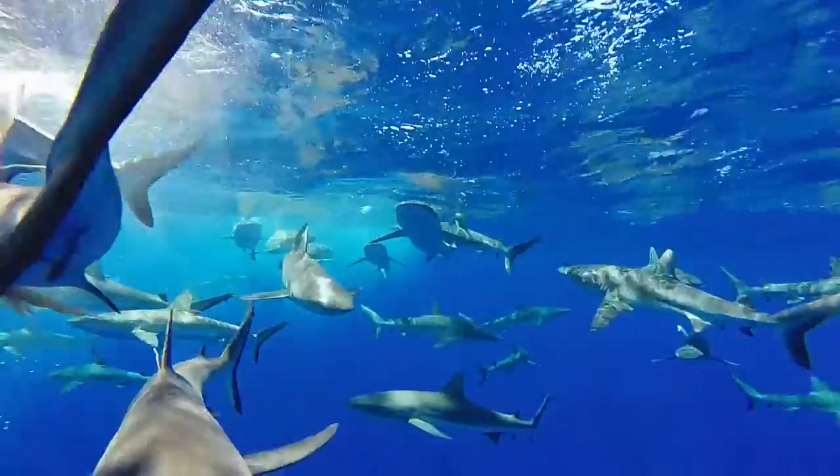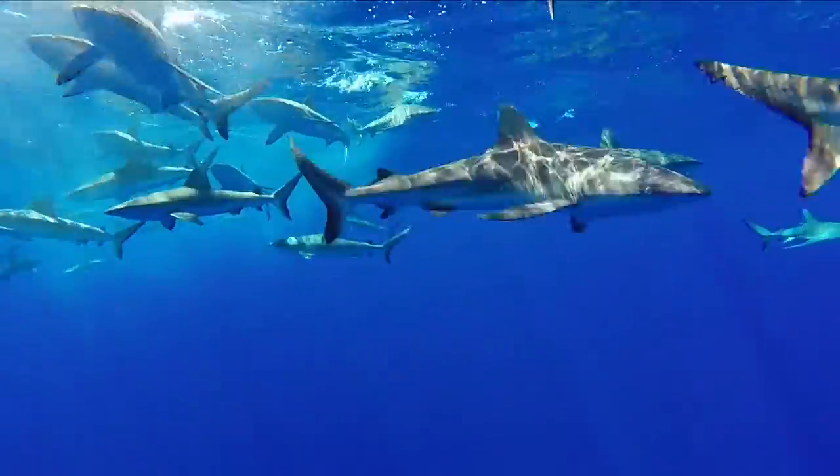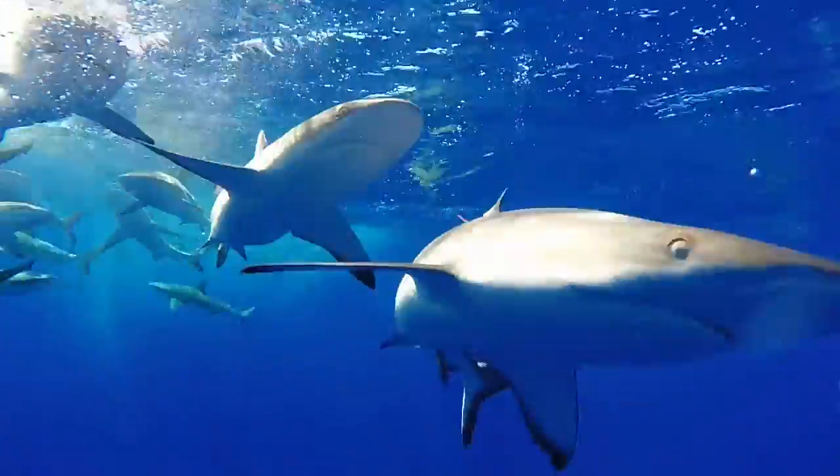This population study started in 2006 and the field component wrapped up in 2014. During that time, we captured 1,300 plus gray reef sharks, and we also recaptured 350 of those individuals, which makes this the largest tag-recapture program in the entire world.